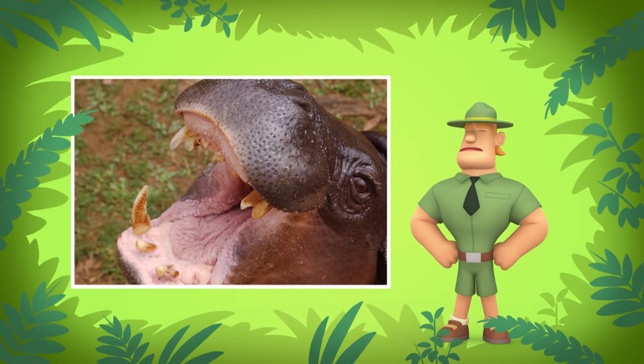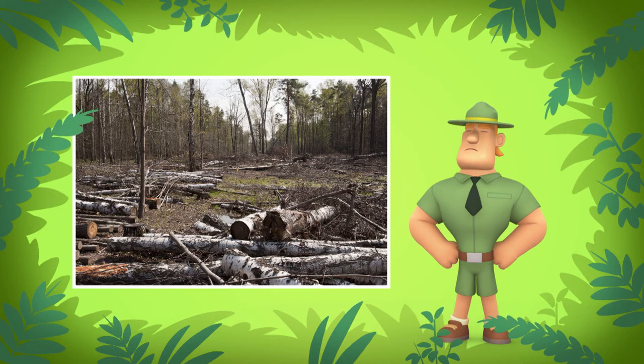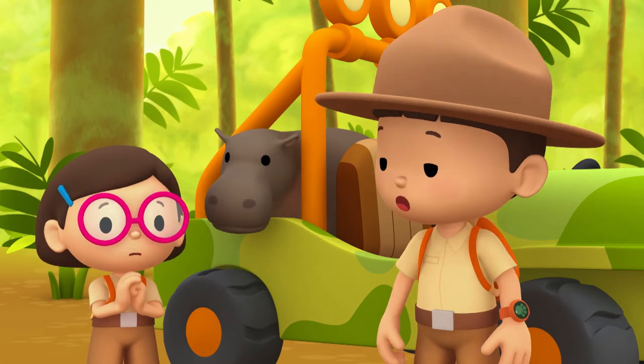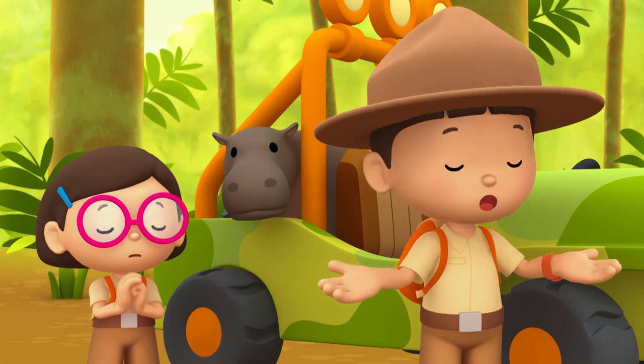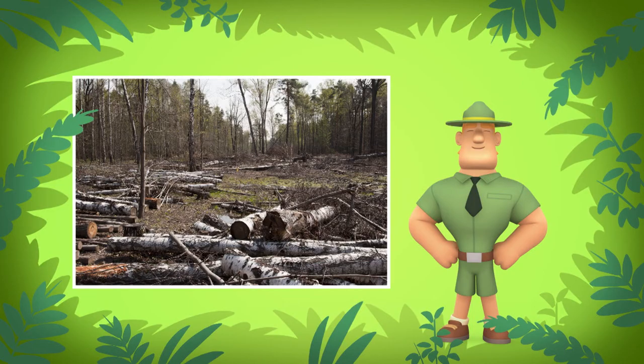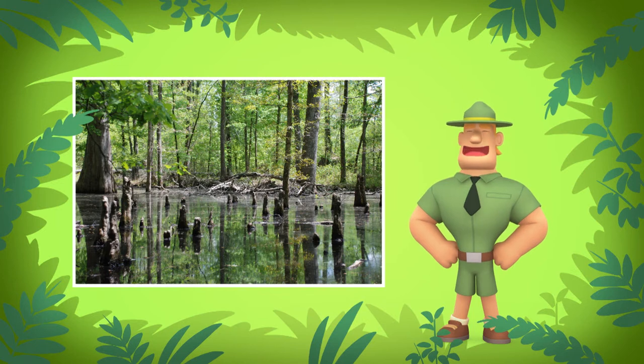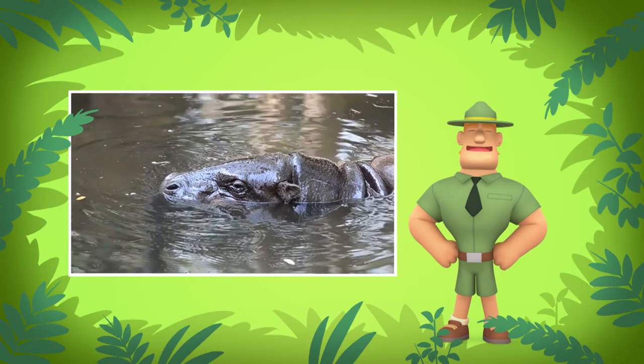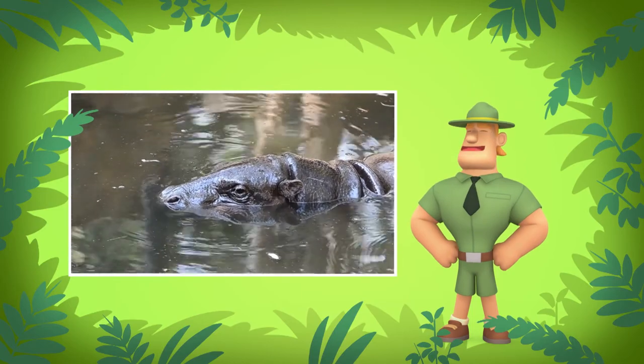Unfortunately, pygmy hippos are endangered, which means they might disappear forever. One of the reasons is the disappearing of their homes, the forests. Another reason is they are hunted by humans for their meat. Oh no, that's so sad. So where can we find its home? The pygmy hippo likes to live in swamps. A swamp is a forest where the ground is mostly covered with water, usually found along large rivers or near lakes. The pygmy hippo is a semi-aquatic animal — that means it lives on both land and in water.